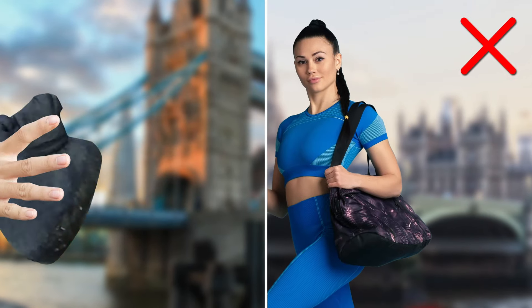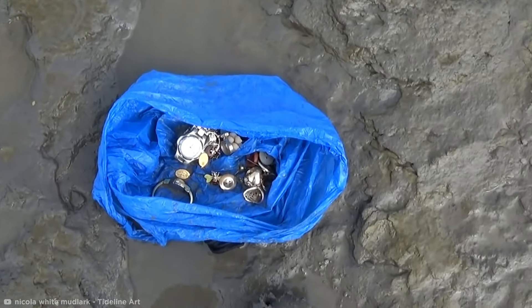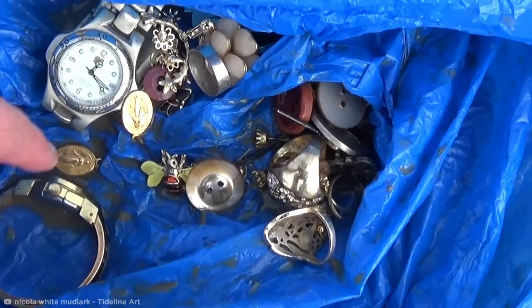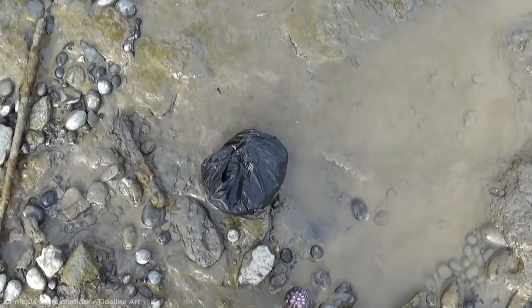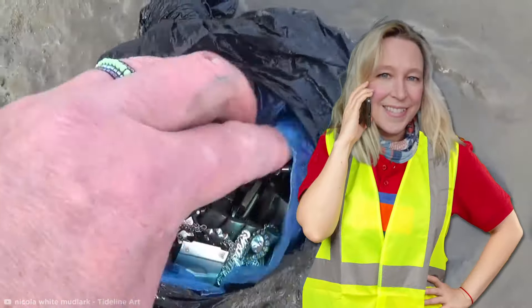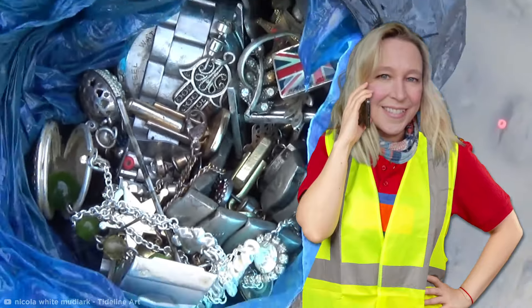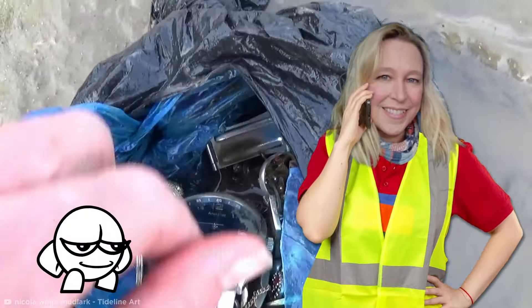Hidden within these socks was jewelry, presumably stolen. It seems the jewelry was dumped by thieves after they were found to have little value to be pawned. But it's not always socks — sometimes it was literal bags full of watches, necklaces, earrings, even teapots and cutlery. Nicola reported these finds to the police and tried to find the rightful owners of these trinkets, and was successful on at least one occasion.